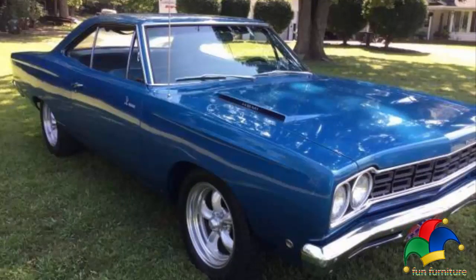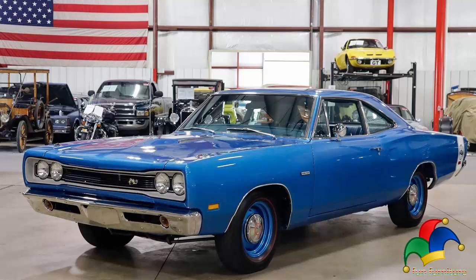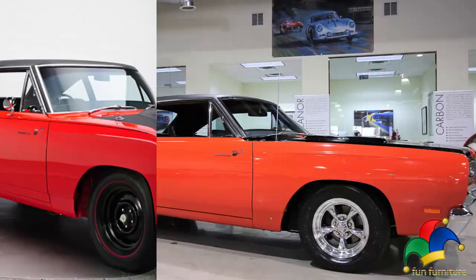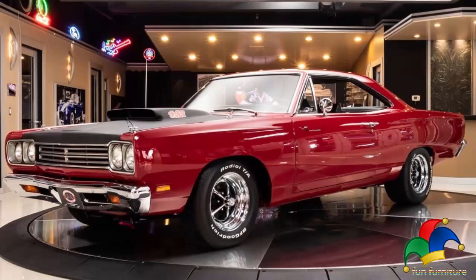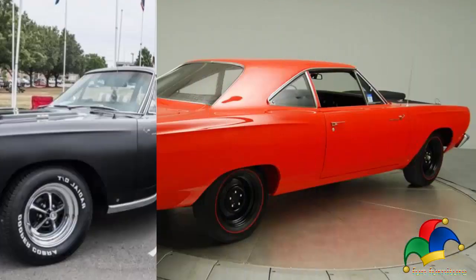While the 440 was a cheaper option compared to the Hemi Roadrunner, it was no slouch. With a big block 440, this runner was rated at 390 bhp and bridged the gap between the Hemi and the basic 383 model. The A12 package was much more than an engine swap — it also included upgrades to the intake system, the driveline, and body. For $462, it was a much more economical option than the more expensive Hemi.